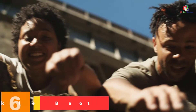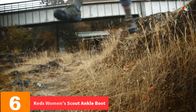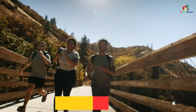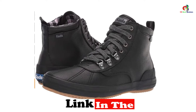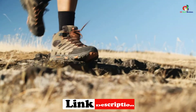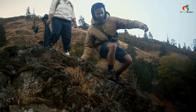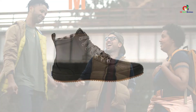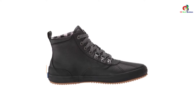At number 6, we have the Keds Women's Scout Ankle Boot. Short on cash? We present this pair for your consideration. It is wholly made of synthetic materials and is hence less expensive. Its upper features leather materials while the base comes with a rubber sole — the mix of these two strengthens the pair and makes it suited for longevity and regular use.